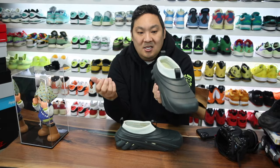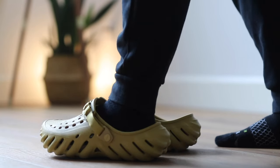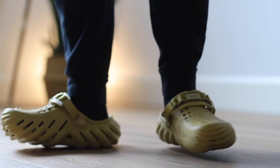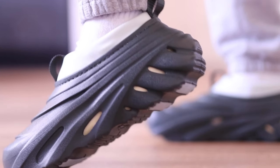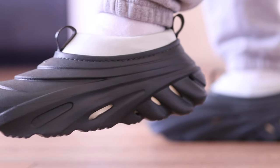You do have two functional pull tabs, but again, it's a pair of Crocs. Usually for the Echo Clogs it's a lot of hands-free action — you don't really need your hands to put on Crocs. But maybe the pull tabs are actually helpful if you have the correct size. Leave a comment if you found them useful or not.